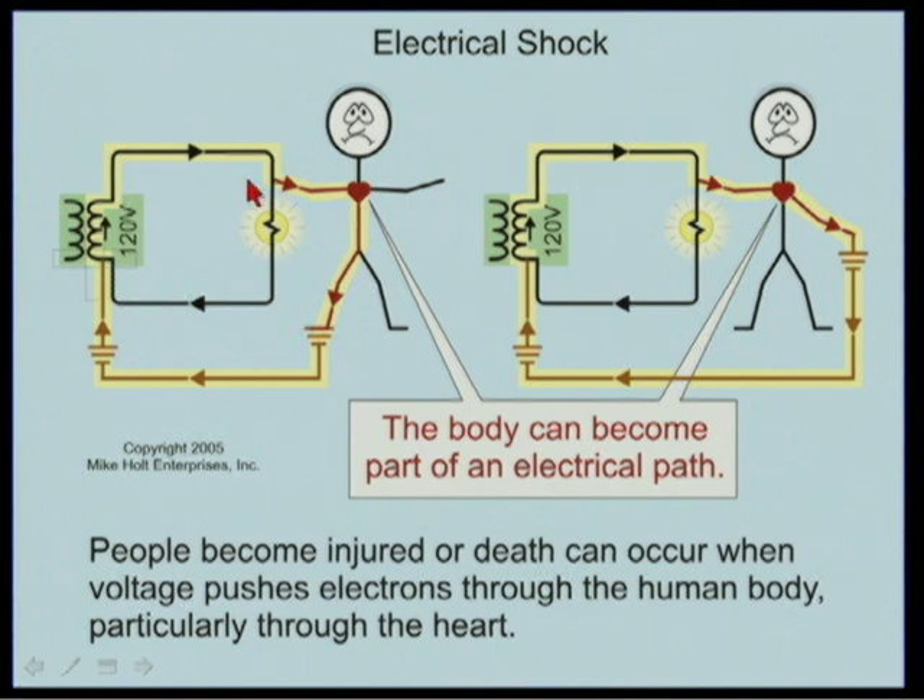There might be alternate paths. Current leaving the source can go through the light bulb, or current leaving the source can go through the human body. Anytime you have current going through the human body — through the heart in particular — that's where the danger of electric shock and electrocution lies.